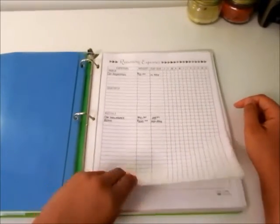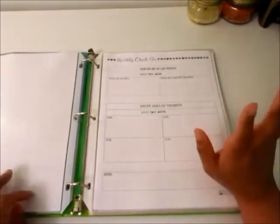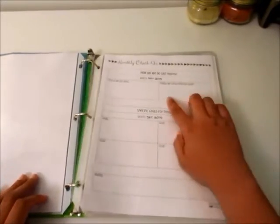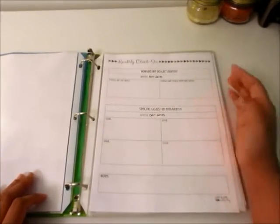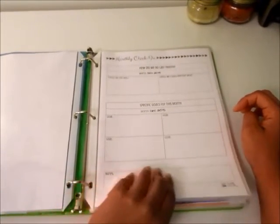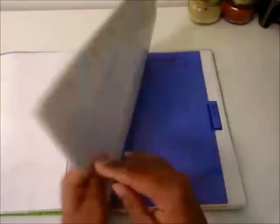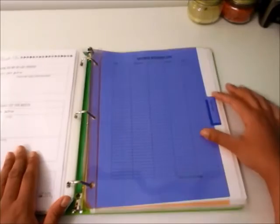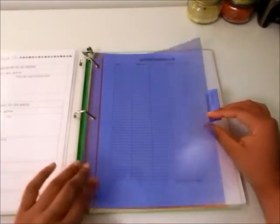After that I have a monthly check-in page. At the end of each month I write things I did well, things I can improve on, and goals for the upcoming month. I have twelve of those, going from November 2015 to November 2016.